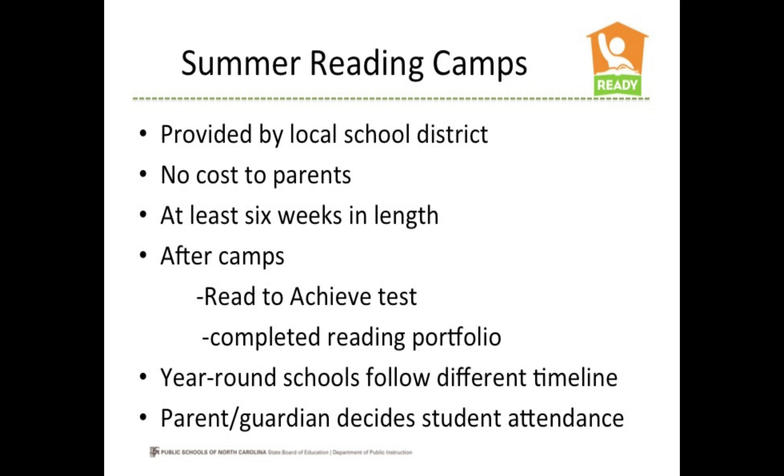Students who do not qualify for a good cause exemption will attend summer reading camp. This camp will be provided by the local school district at no cost to you. The summer reading camps will be at least six weeks in length, and students can show proficiency after the camps by passing the Read to Achieve test or producing a completed reading portfolio. Students in year-round schools will follow a different timeline, and the local school district will develop a plan for how those students can fulfill the summer reading camp requirements. A parent or guardian can also decide that the student will not attend summer reading camp, in which case the student will be placed in a third grade class the following year.